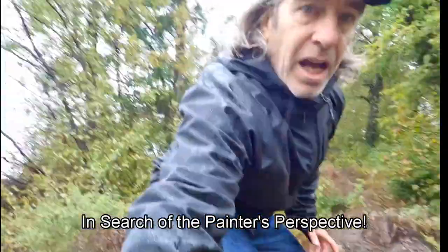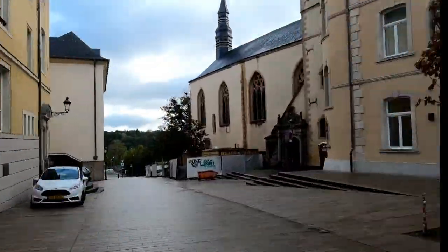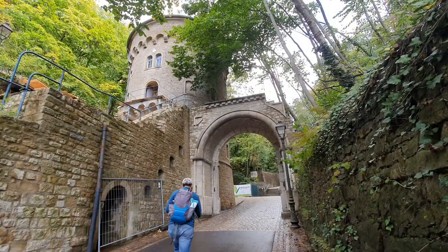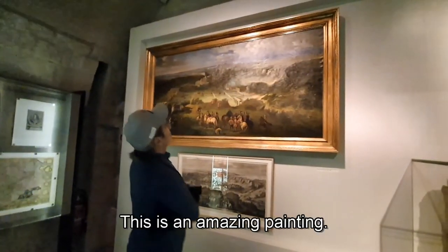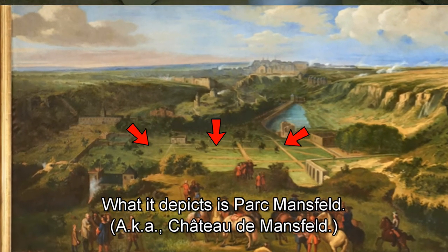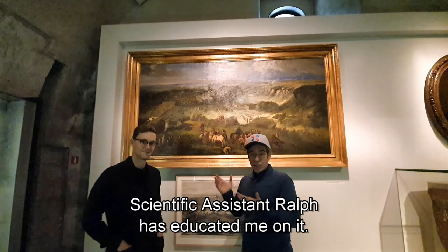In search of the painter's perspective. This is an amazing painting, and what it depicts is Parkman's star. This is a very complicated case that Ralph, the scientific assistant, has educated me on.